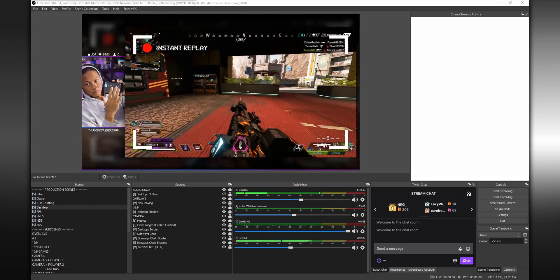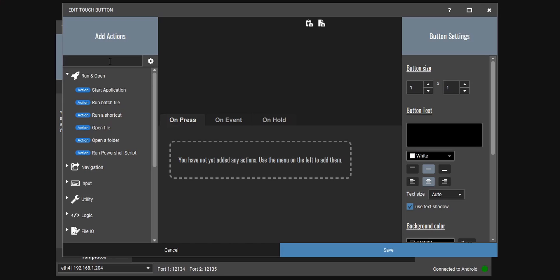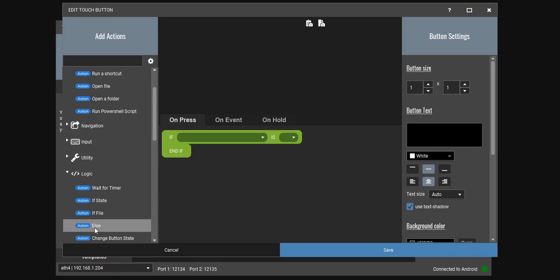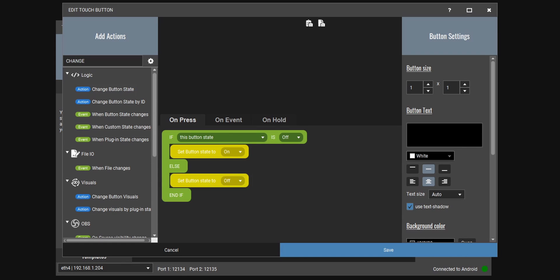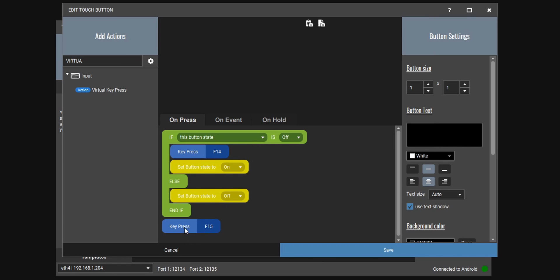We're going to move on to setting up our macro software. I'm going to be using Touch Portal because I think it works best for what we're going to be doing. What we're going to do is set up a button that when you press it, it rewinds the gameplay, and then when you press it again, it fast forwards the gameplay. Create a new button and set it up to act like a switch with an on state and an off state. Add an if action and an else action. When the button is in its off state, we want it to rewind. When it's in its on state, we want it to fast forward. So: if the button state is off, press your rewind hotkey - I set that to F14. If the button state is on, press your fast forward hotkey - I set that to F15.